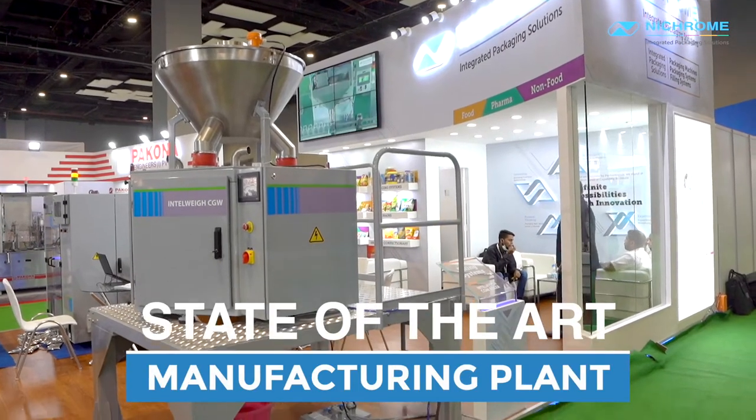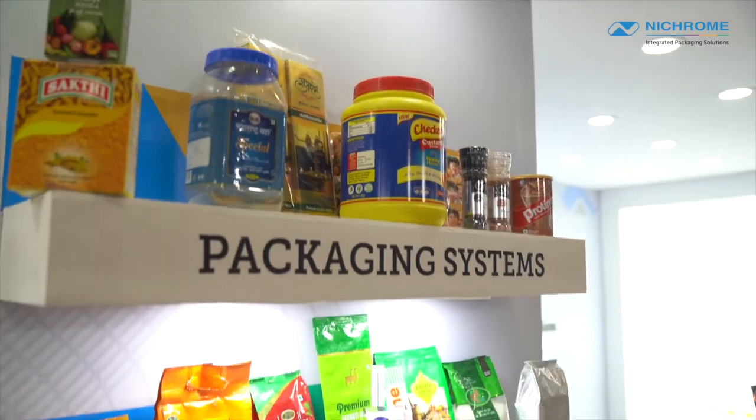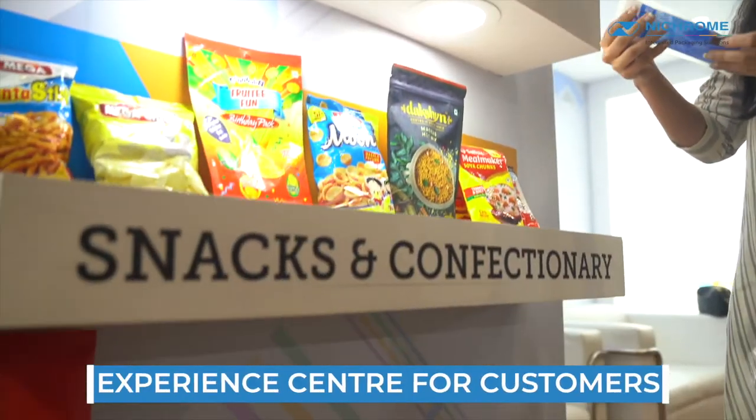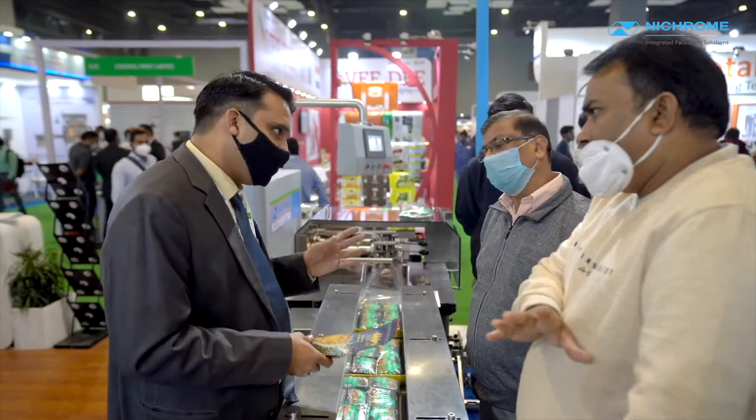Nikroom plant is located 50 kilometers from Pune. It's a state of the art manufacturing plant with a DSIR approved R&D center. We also have a grand experience center where our customers can come and experience the complete end-to-end packaging solutions that we provide. Post-COVID, India and the world is entering that era of automation, and Nikroom is all set to give the complete packaging automation to the industry.